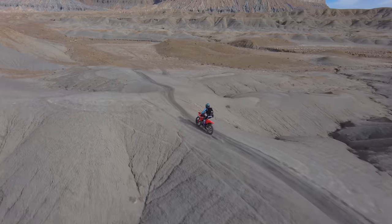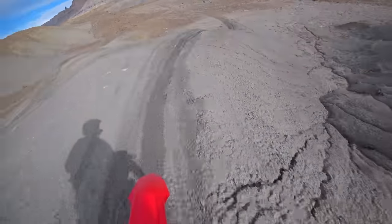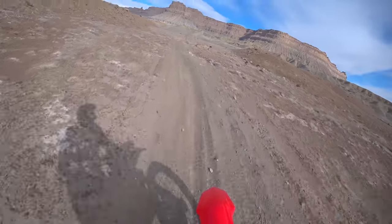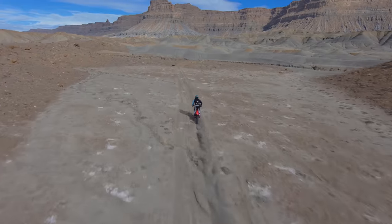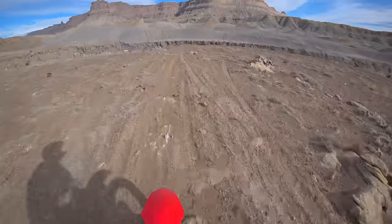I wanted to show you a little bit of what that looks like from the air — it's a totally different perspective. It's like, why don't you open it up more? Well, from the ground on the point-of-view camera you can't really tell, and there are so many of these washes cut out from rainstorms where you can really injure yourself.